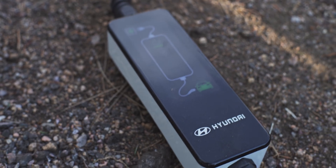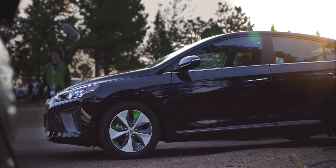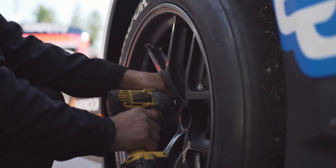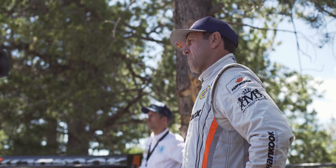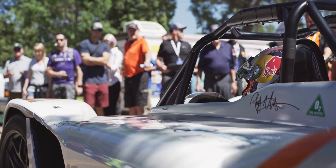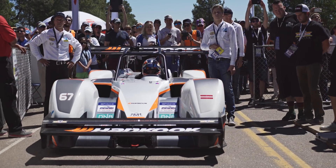Welcome race fans — it's a beautiful day on the mountain for the 100th anniversary of the Pikes Peak Hill Climb. We're on the start line, where Reece will make his attempt to be the first EV car to finish under 9 minutes.